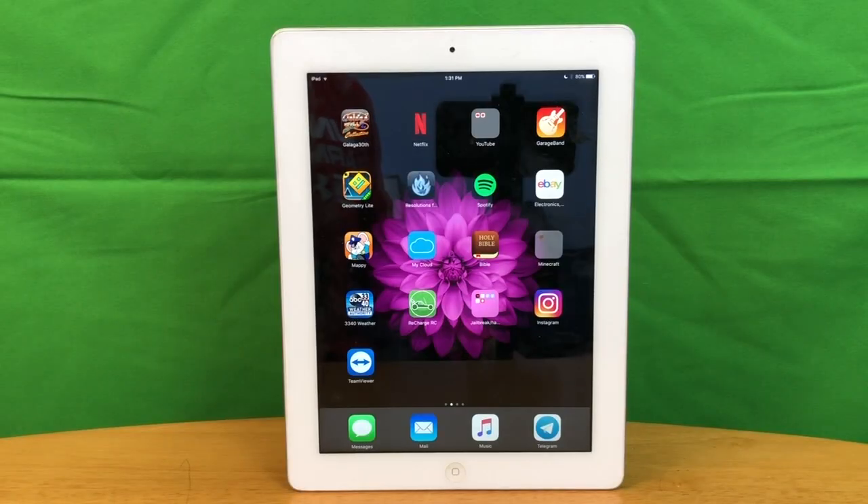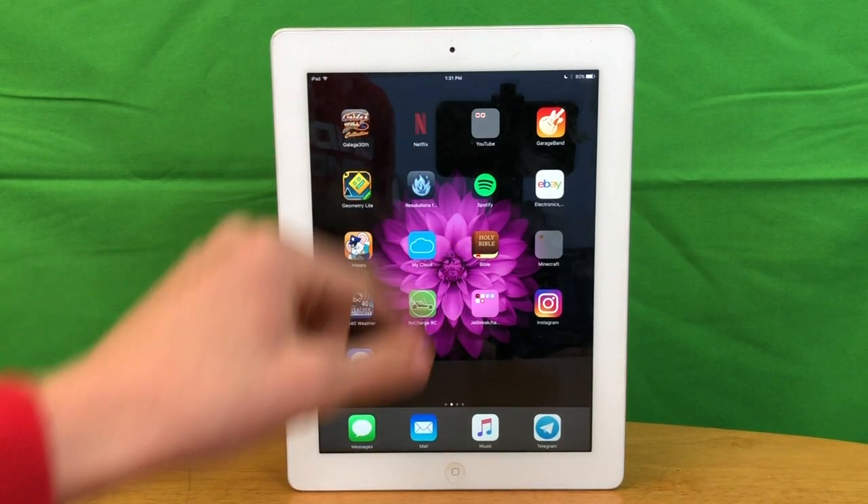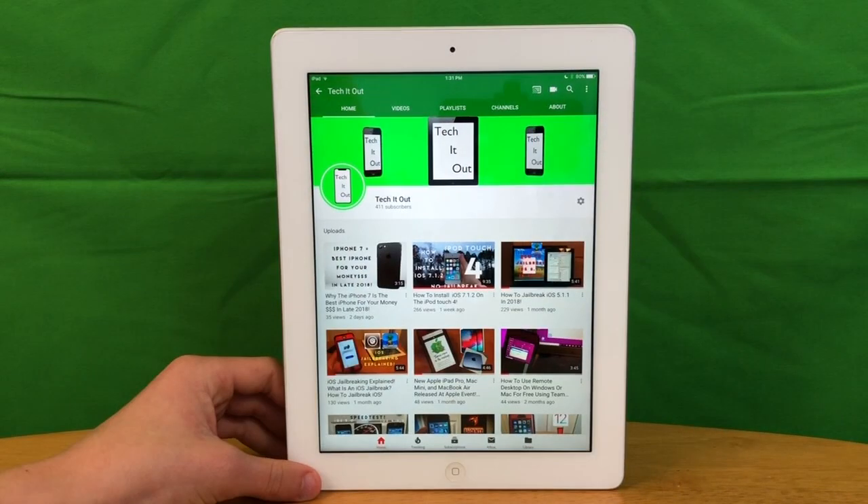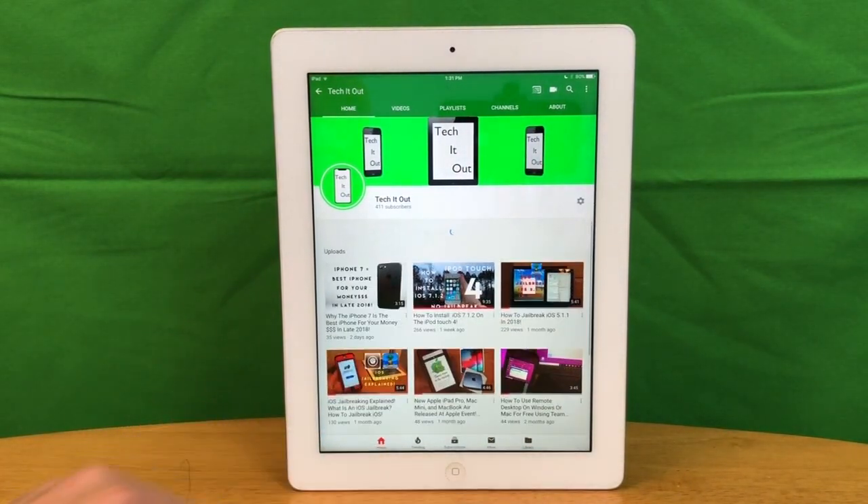As far as app support goes, some apps are still fully up to date such as Instagram, but Netflix and YouTube are still usable although they are not fully up to date. As you can see, Netflix works just fine as well as YouTube.